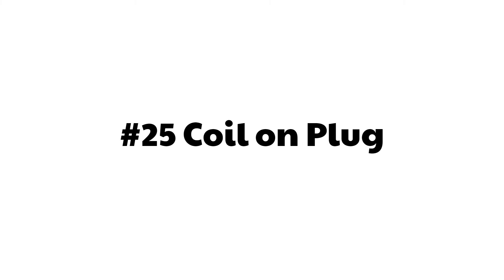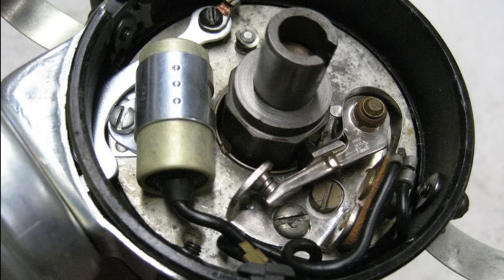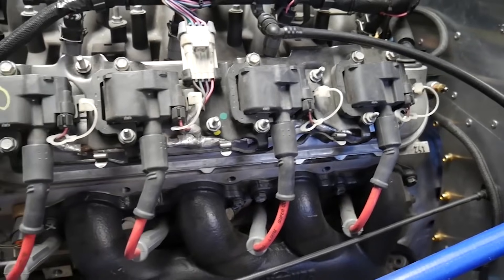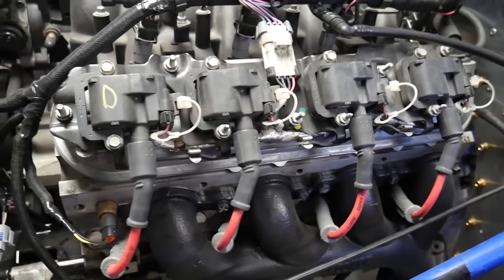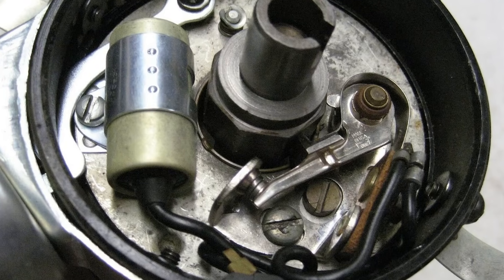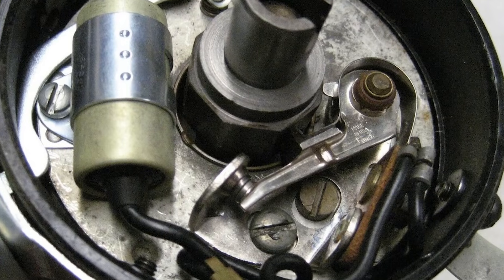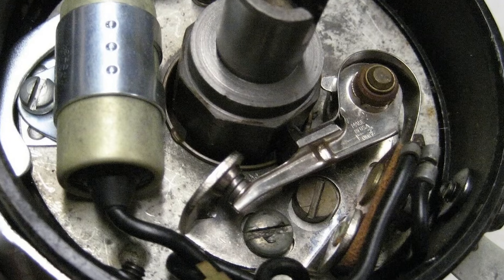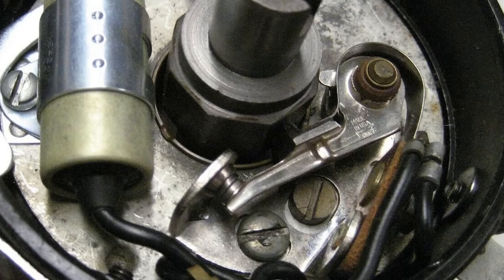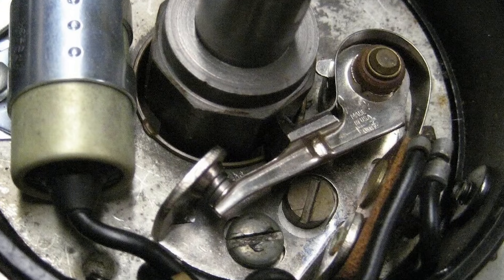Number 25: coil on plug. The LS has no distributor — the ignition is completely computer controlled. The small block Chevy had a distributor with a point system and later a high-energy electronic HEI ignition system, but all of those had parts that wore out and required maintenance. The benefit of coil on plug is no moving parts, less voltage loss because the coil sits right on top of the plug, no air gap between rotor and cap, and ignition timing can be much more precisely controlled for more power, better response, and lower emissions. Each spark plug has its own dedicated coil. Yes, if something breaks it is more expensive to fix, but repairs are less frequent because it's more reliable.